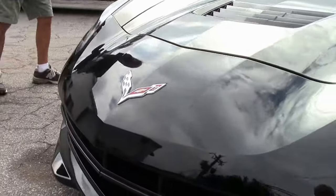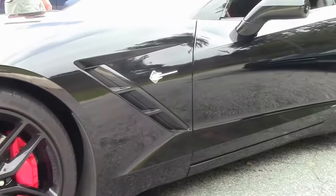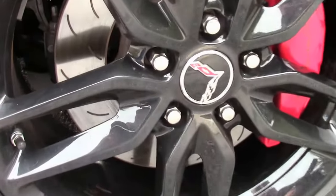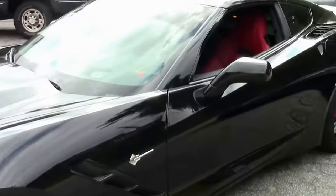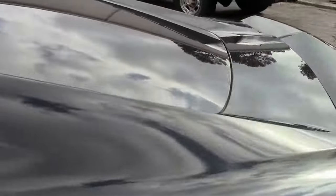Overall paint condition is very good. Seven-speed manual, Z51 performance package. Let's check it out. You're looking at correct Michelin Pilot Sport run flats in excellent condition all the way around. Check out those rims — really matches the car. This is a certified pre-owned with factory remaining warranty. One example of 130 Corvettes we keep in stock.